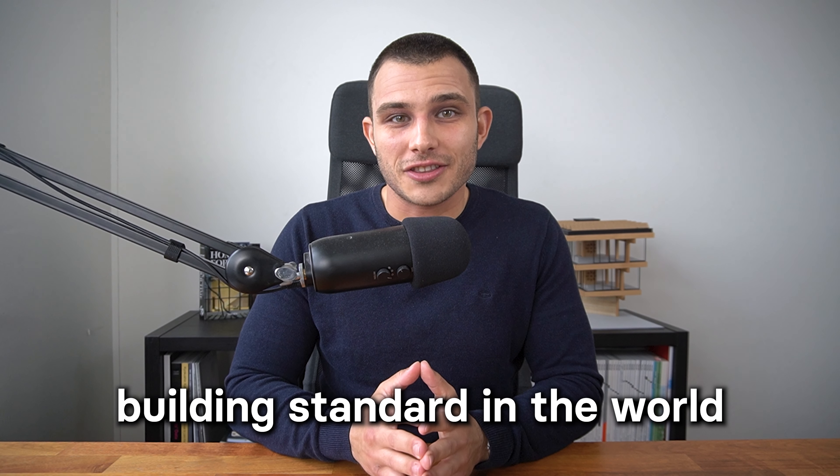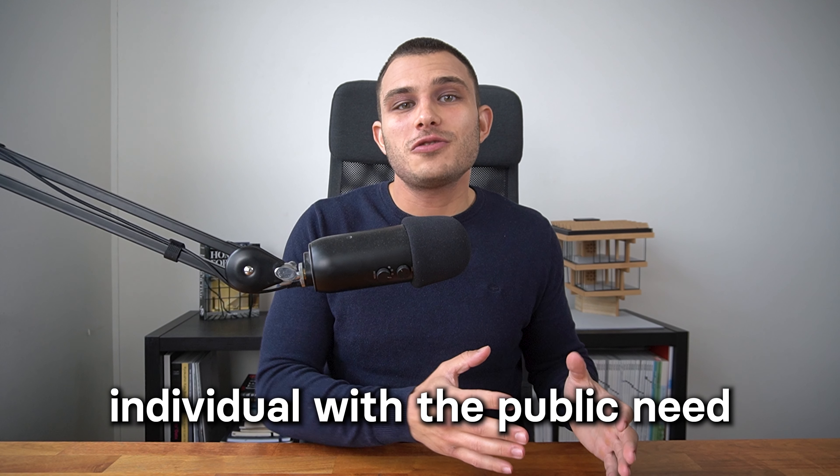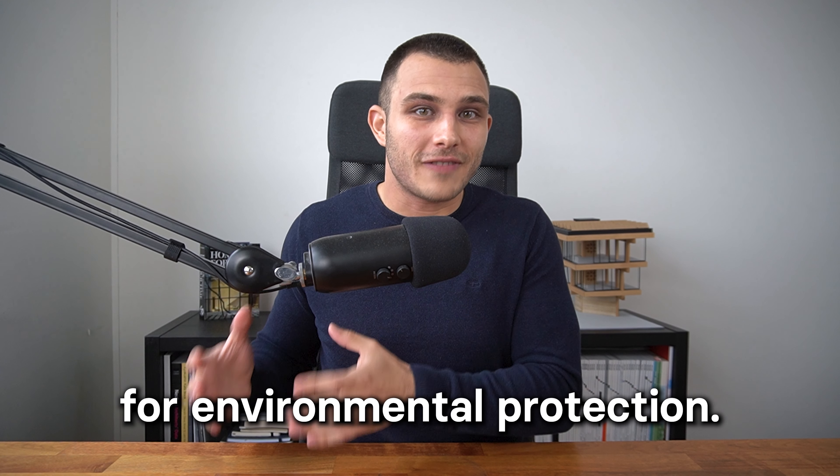Passive House is the first and only building standard in the world that combines the personal interests and desires of the individual with the public need for environmental protection. My name is Anton Dobrevsky. I'm a Passive House trainer and I teach architects, engineers and self-builders how to make energy efficient, comfortable and healthy buildings.